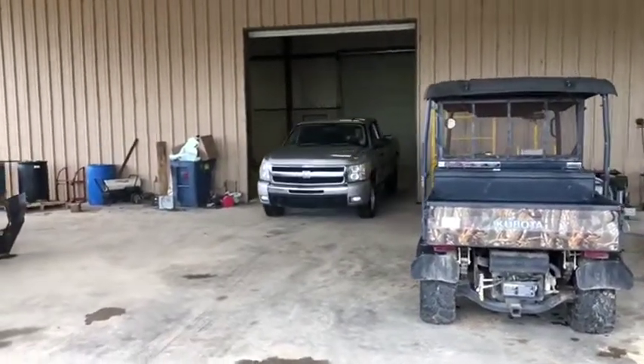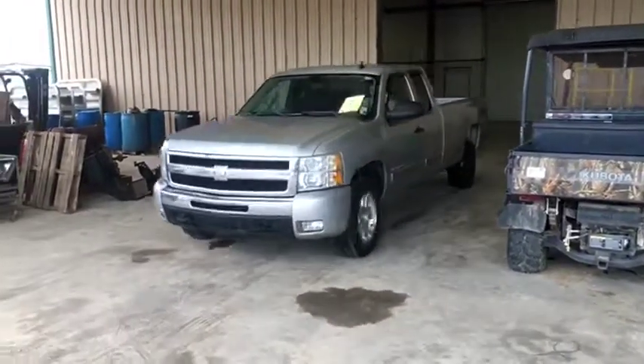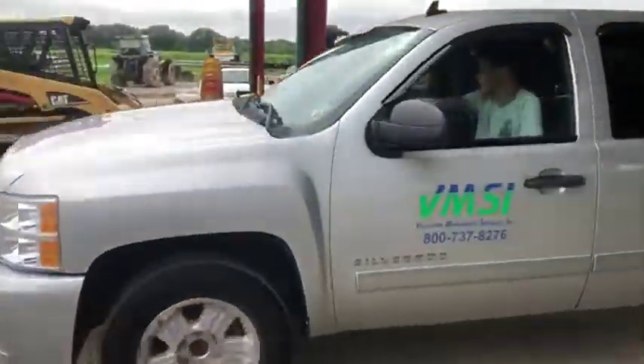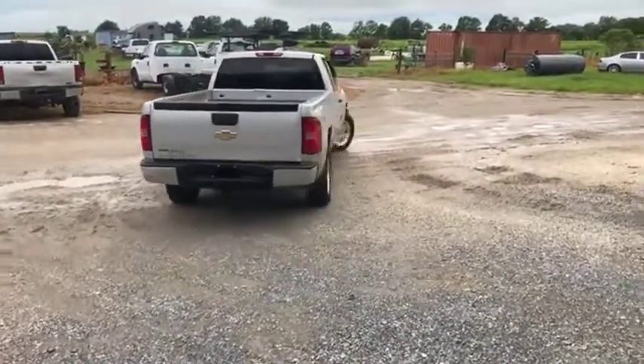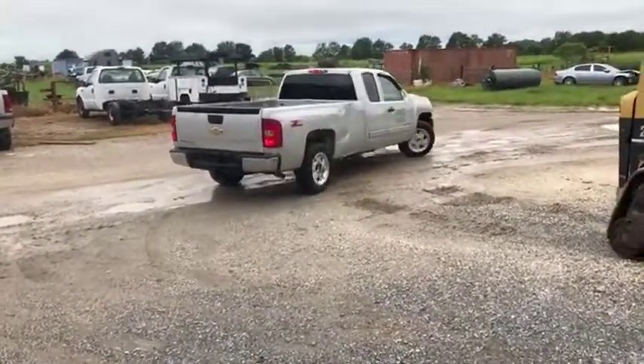I'm going to do a drive video on this 2011 Chevy Silverado 1500 Z71 package truck here. If you saw the pictures and the videos, you can see this is a pretty nice little work truck. If you're looking for something to run around or something for usability, this truck would be excellent for you.